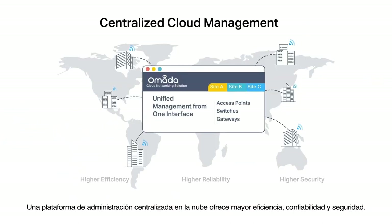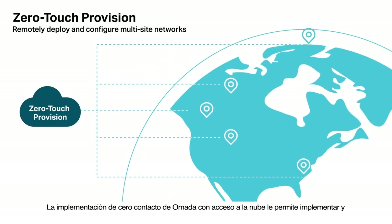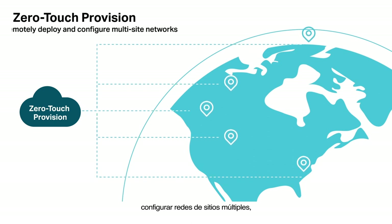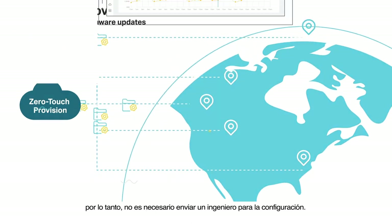A centralized cloud management platform delivers higher efficiency, reliability, and security. Omada zero-touch deployment with cloud access allows you to remotely deploy and configure multi-site networks, so there's no need to send out an engineer for on-site configuration.